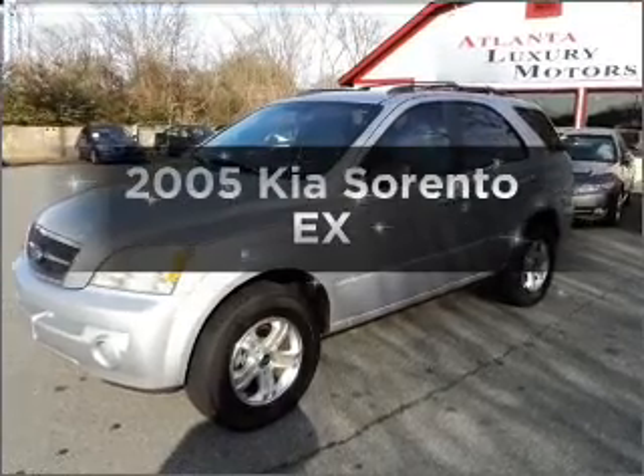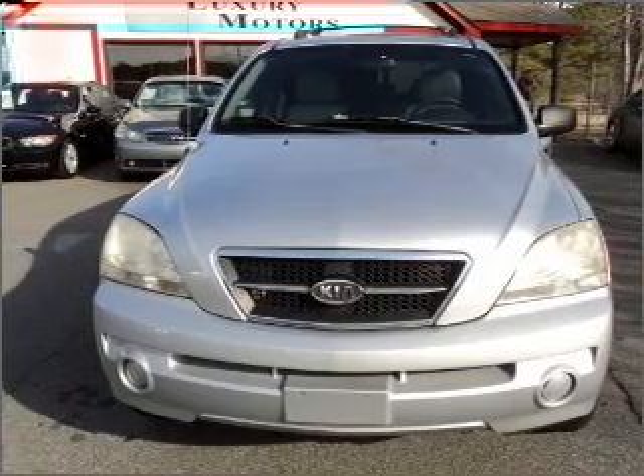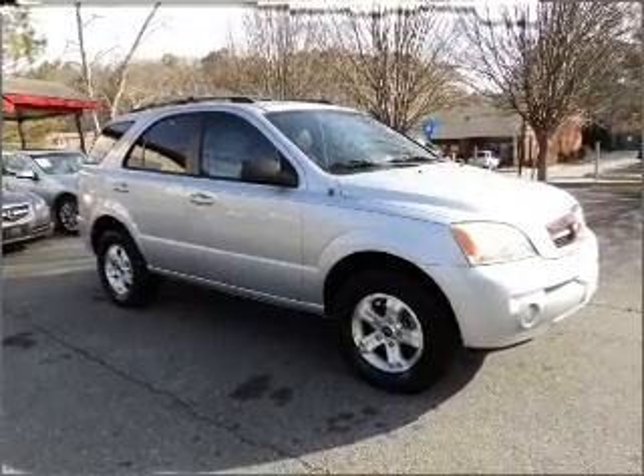Presenting the 2005 Kia Sorento. If you're looking for a first-rate auto, this one could be yours today with a reliable six-cylinder engine that responds smoothly to its five-speed automatic transmission. Premium wheels give a more luxurious look.